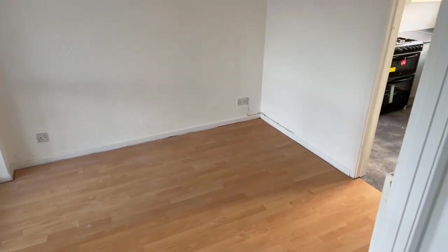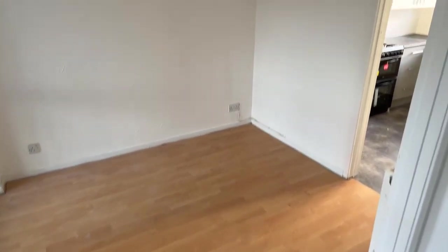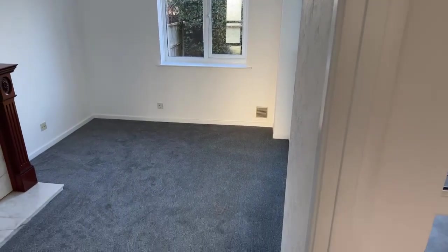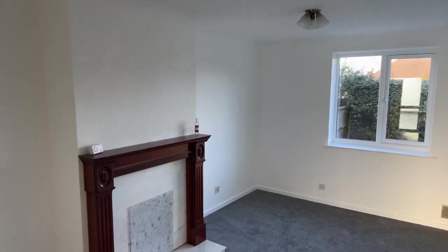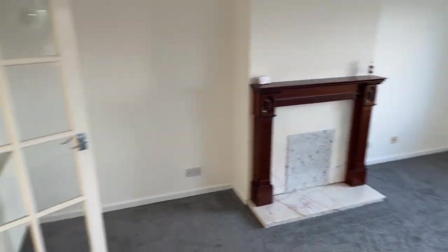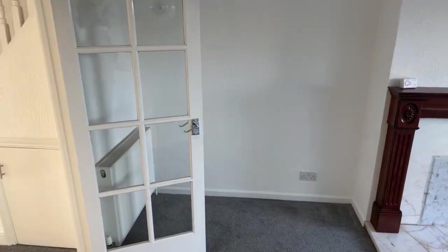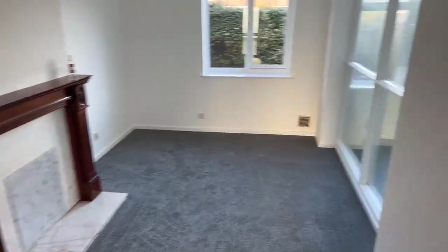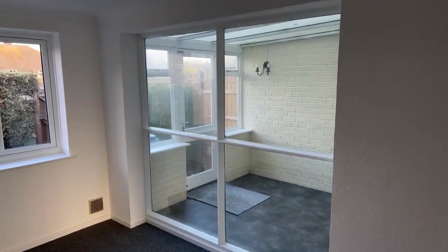Moving into this area here — this is probably going to be your dining room where your dining table set goes, a good space for that. Then flipping around you've got your living space, with new modern carpet and neutral walls. There's a decorative fireplace and a radiator just behind the door, and it also has an open glass section into the conservatory area.